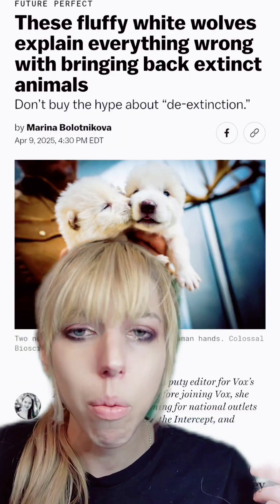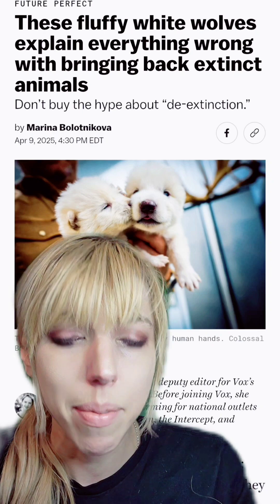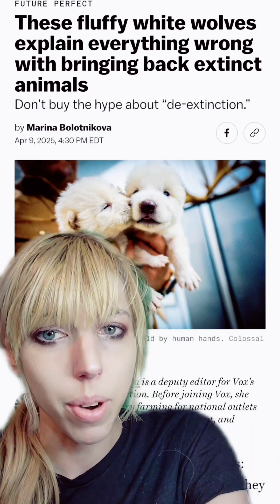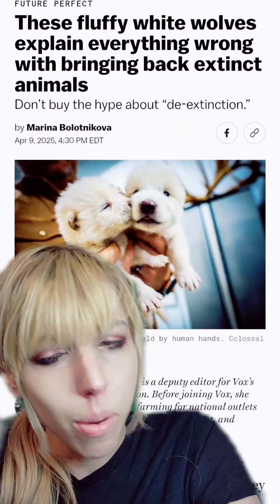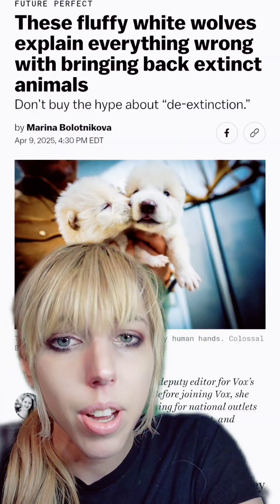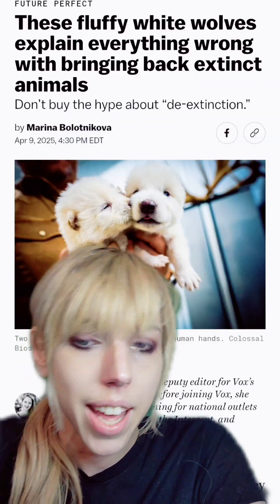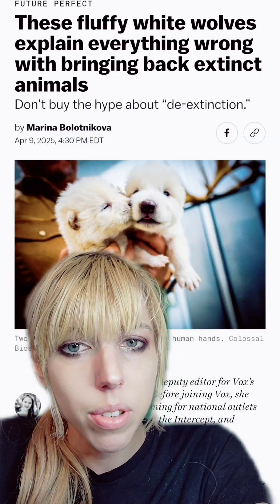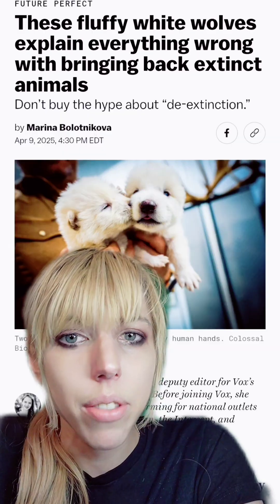Ask me about California's wild zebra population sometime — yes, there is a population of feral zebras roaming California to this day. It's always a fear that genetically modified critters will find their way into nature and have unpredictable results. It's why, in my work, when I have GMO bacteria, we do have very careful protocol. We can't just flush them down the drain.